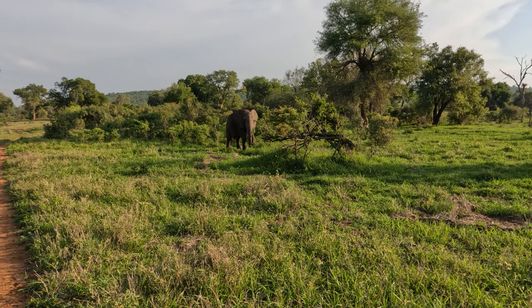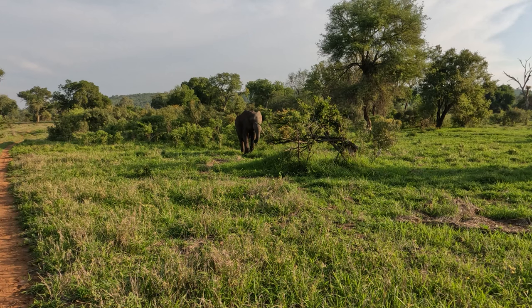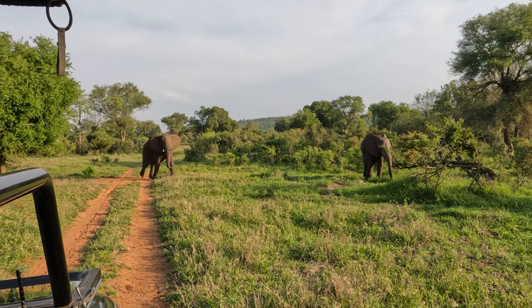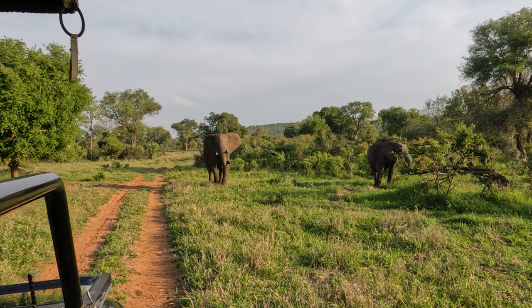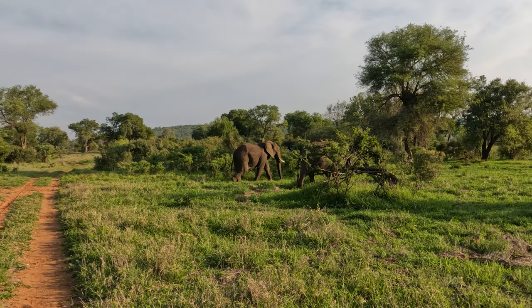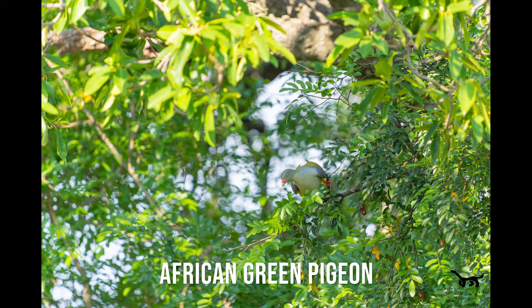One of our first sightings on the first afternoon drive — there was a little elephant that had lost the tip of his trunk. What he was doing was using his foot to break the grass. Unfortunately, there's a big problem of snares up in the Pundamaria area, so they do sometimes get their trunks caught in these snares, as we showed the last time we were there as well.